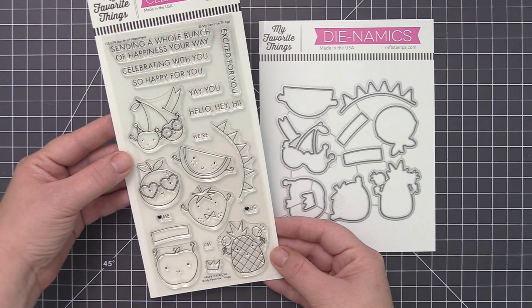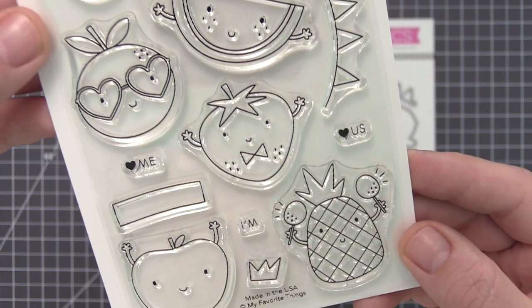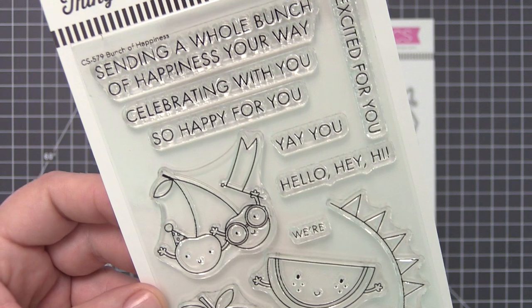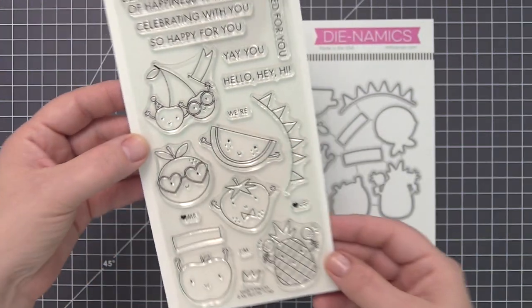You'll love sending celebratory wishes with this wacky bunch of fruity characters. From cheery cherries to a passionate pineapple, some of your favorite fruit bowl inhabitants are featured in this festive set. Punch up your soiree with party banners and bestow the star of the show with a simple crown element.